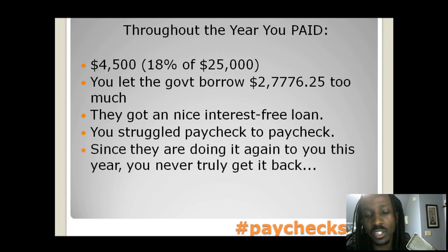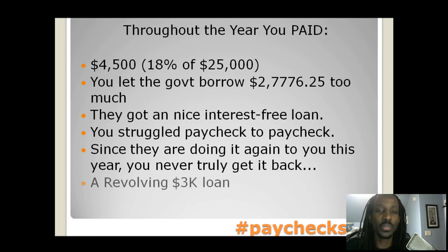Since they're going to do it to you again this year, you never really get that money back. It's a constant, revolving $3,000 loan that you never end up getting back because they're doing it to you right now. As soon as you get your tax refund, they've already got three months of withholdings from you right then and there.